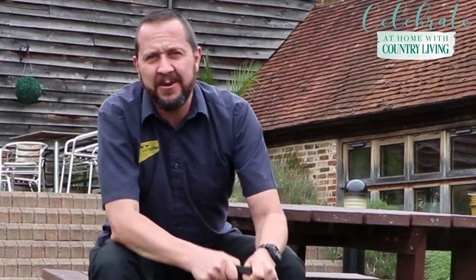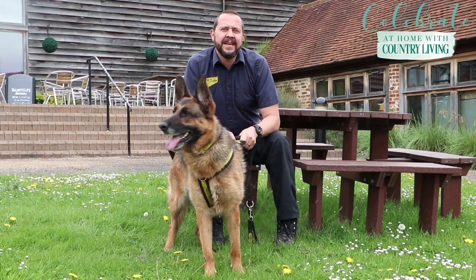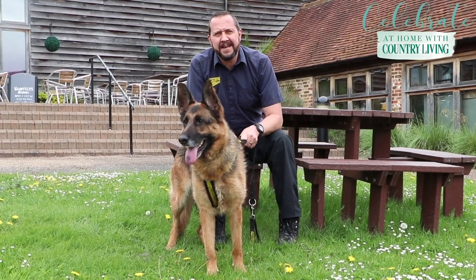Thank you so much for coming with me on my virtual tour. I hope that you've enjoyed the time you've spent looking around the centre and meeting some of our dogs. Good luck in this unusual time - stay safe, take care.